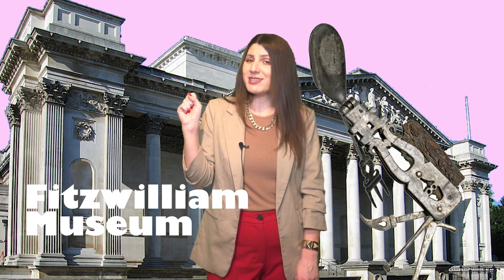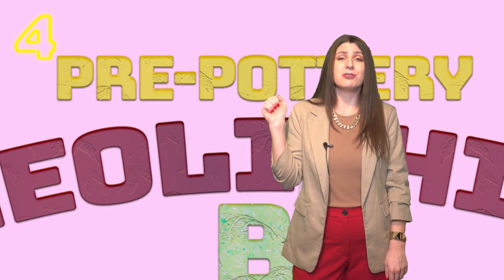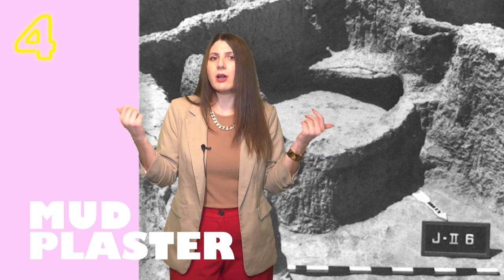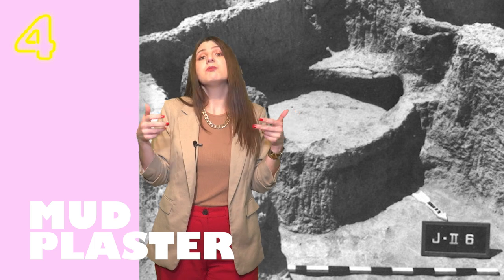Number 4: Neolithic ovens with a chimney. Ovens appeared during the Neolithic, not before that. In the early days of ovens, during the pre-pottery Neolithic B, at the site of Jarmo in Syria, some interesting ovens were found. The ovens found at that site were a bit peculiar. They were large, made from mud plaster — which is usual for ovens — and they were located in a room next to a wall.